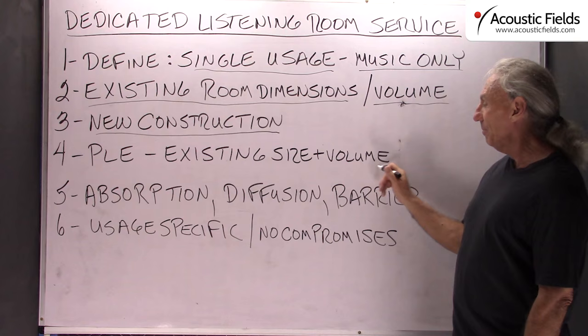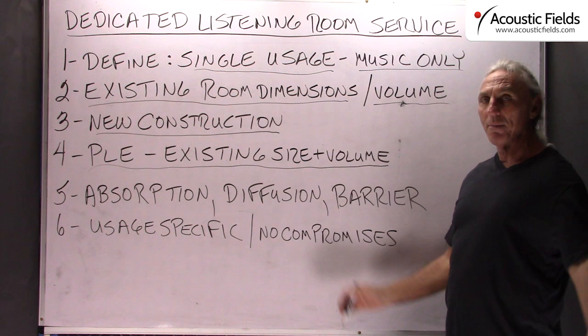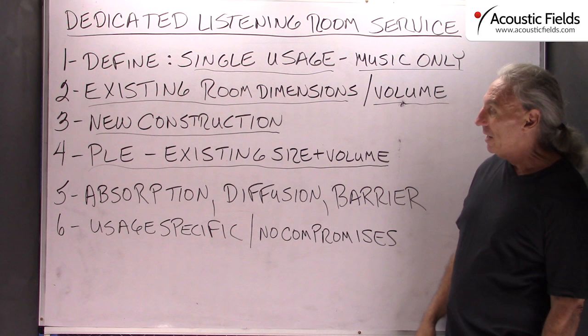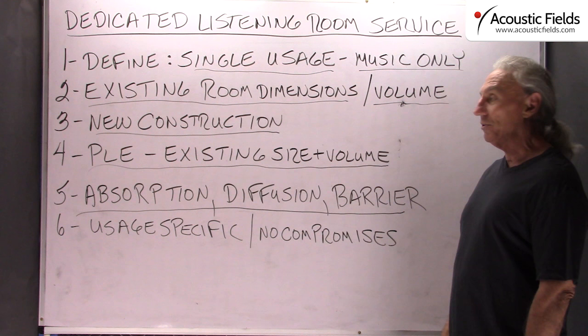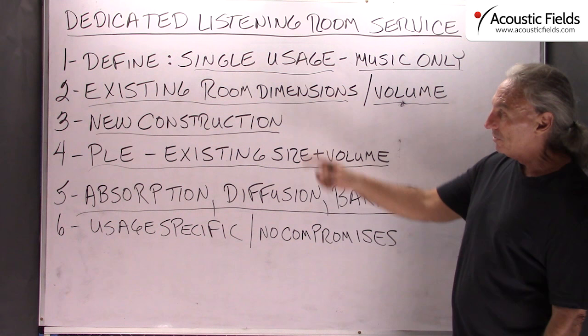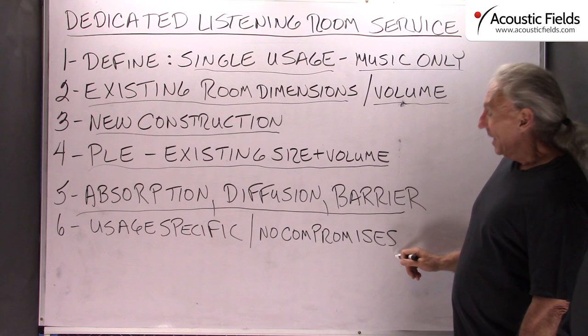Our PLE is a great example of that — you can go on our website and see. That is a Personal Listening Environment which we drop right into your room. It is a free-standing room within a room and it has all the absorption, diffusion, and barrier technology built in so you don't have to worry about that. We ship these all over the world, and you will get an idea of the mass and materials involved when you visit the Personal Listening Environment page.